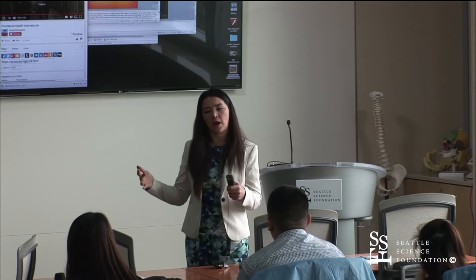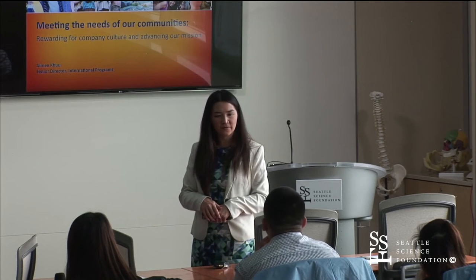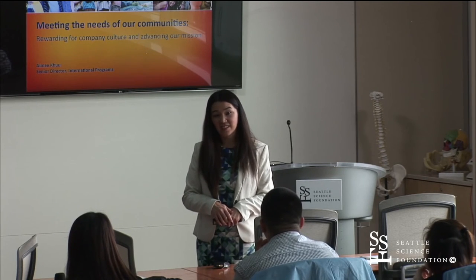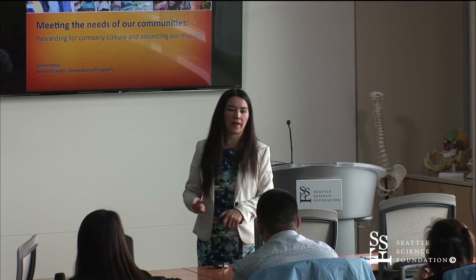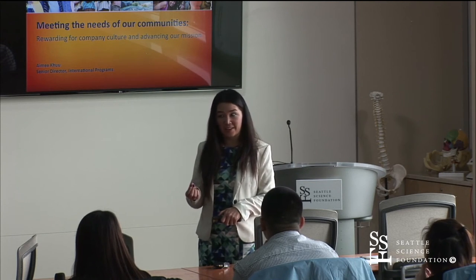Did anything strike you or do you have any questions about the video? Those types of facts and figures are what you explore when you're traveling internationally and you realize we have an abundance here in the United States. We have a lot we can share. We probably take a lot of what we have for granted — those are the types of reflections that people have after experiencing something like this.